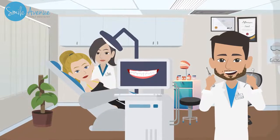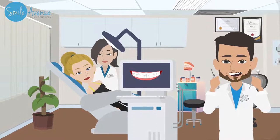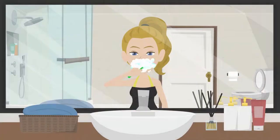Once we receive your aligners, we will call you into the office to start your journey into the smile you've always wanted. You'll wear your trays 23 out of 24 hours a day — take them out only to freshen up after you eat.